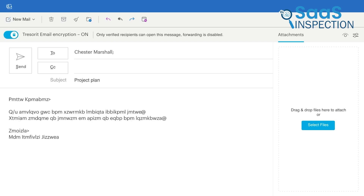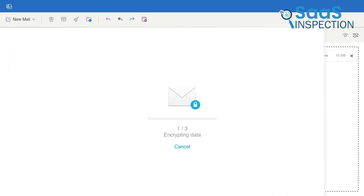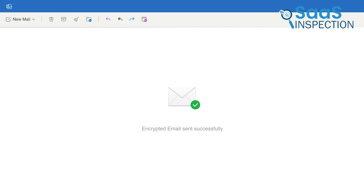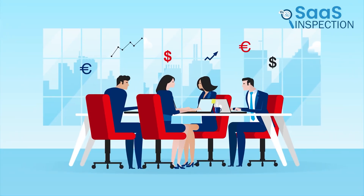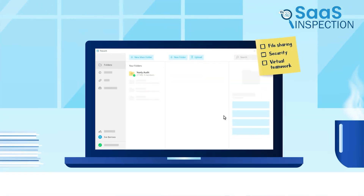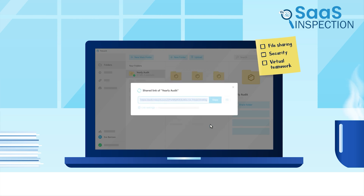Sending encrypted emails and attachments with one click was another standout feature, allowing us to maintain control over our email content while ensuring authorized recipients could access it instantly, even without a Tresorit account. For businesses needing secure cloud storage and encrypted file sharing, Tresorit is an excellent choice — particularly suited for organizations that prioritize data privacy and security in their operations.